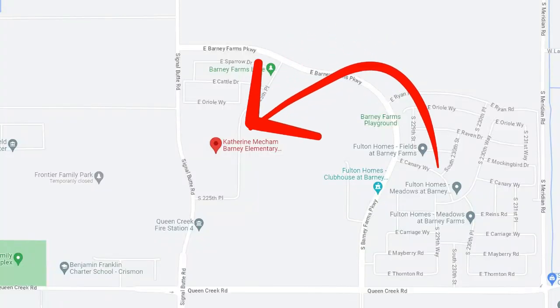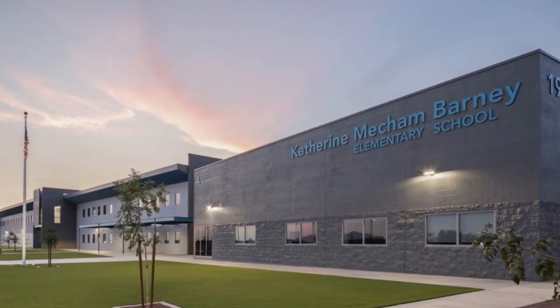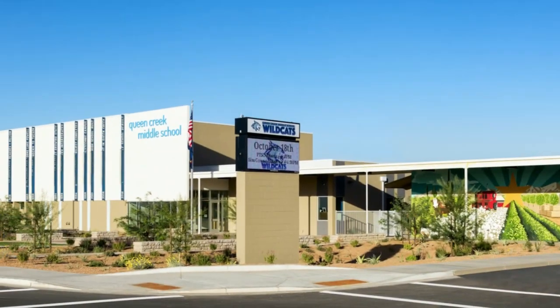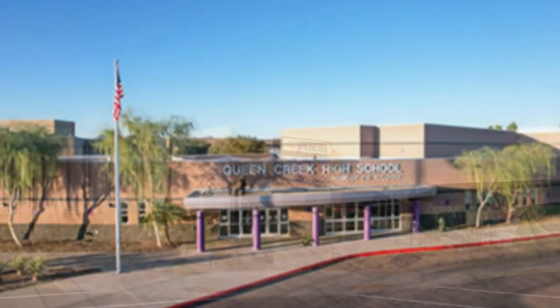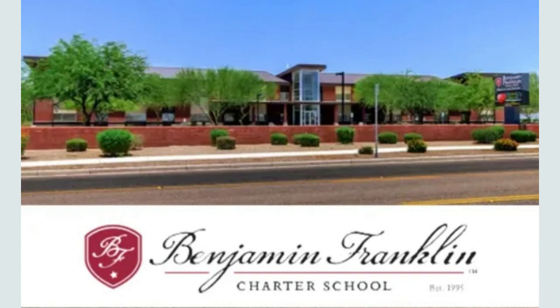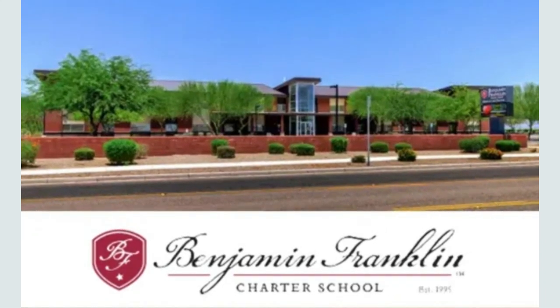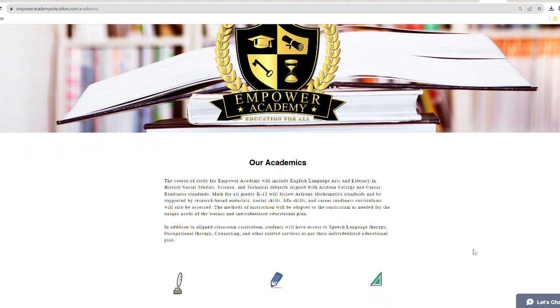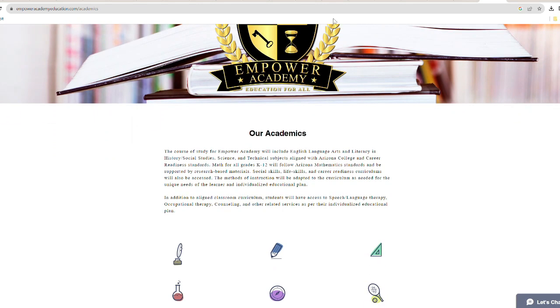There's actually an elementary school basically in the community — the Catherine Meckham Barney Elementary School. The middle school is about two miles west, and Queen Creek High School is about a mile and a half south. There are also a few charter schools within a two-mile radius, including Benjamin Franklin Charter School only a half mile from Barney Farms, and a private school called Empower Academy right next door as well.